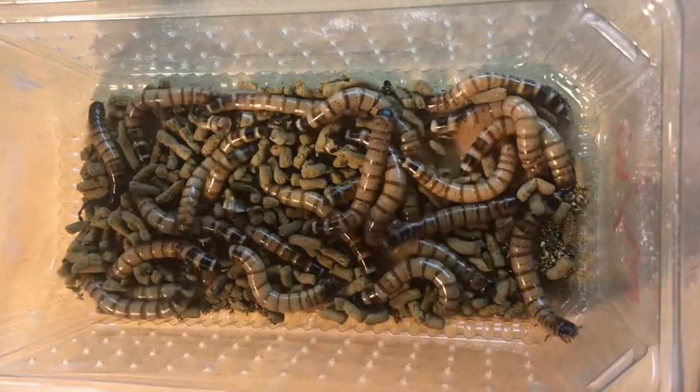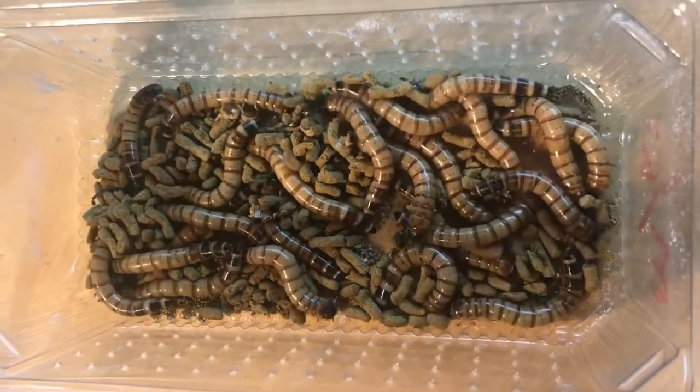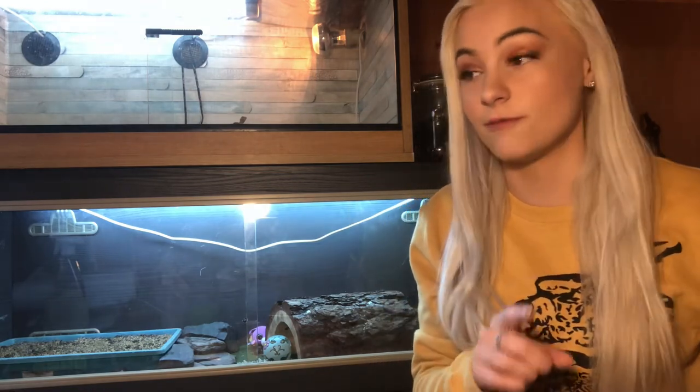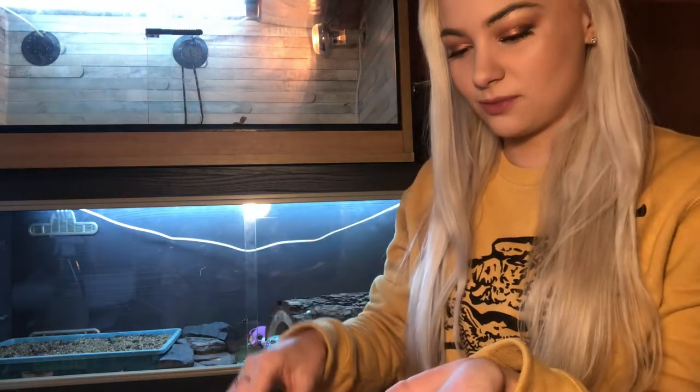And last, and by every single means least, these are my least favourite bugs — the Morio Worms. I'm probably about to be bitten, so please do like this video. I actually take back that they're my least favourite — they're my second least favourite. I don't have any fruit beetle grubs in at the moment, but in future when I have those I'll show you guys them. I've been bitten by them so many times, worse than these guys. Got a little bit of anxiety, but we're going to jump straight in and just do it. You look like a nice one.